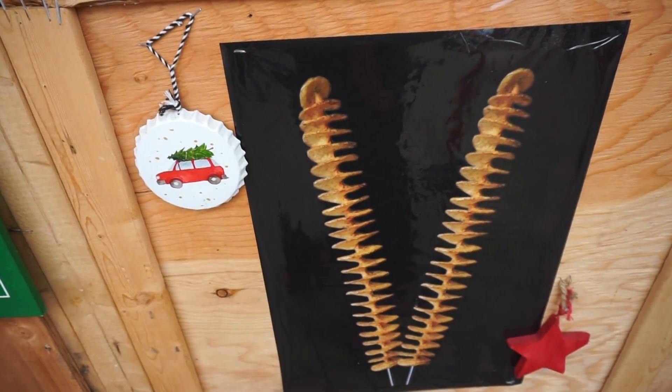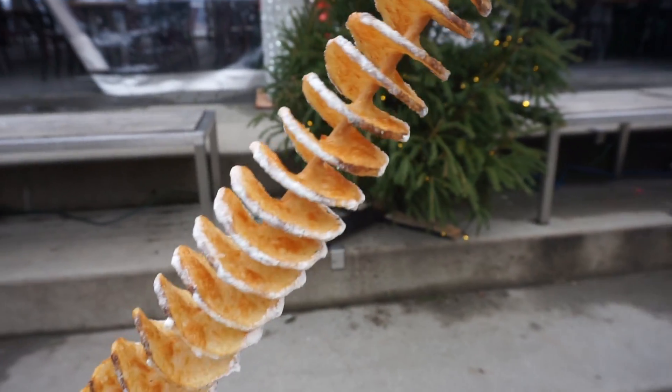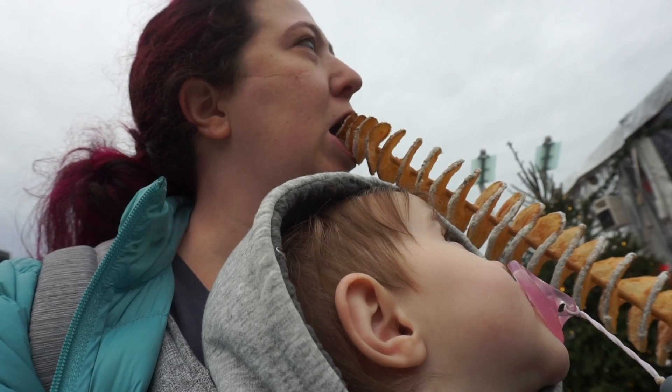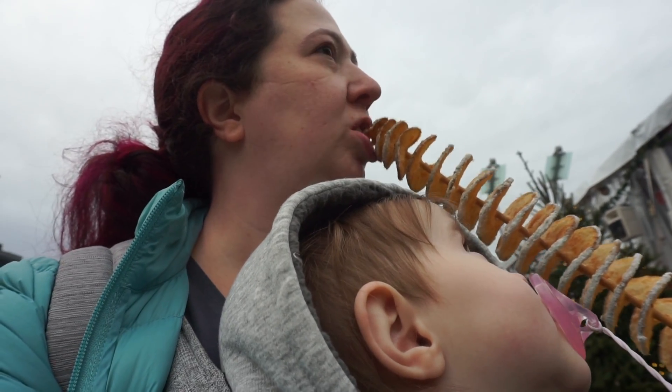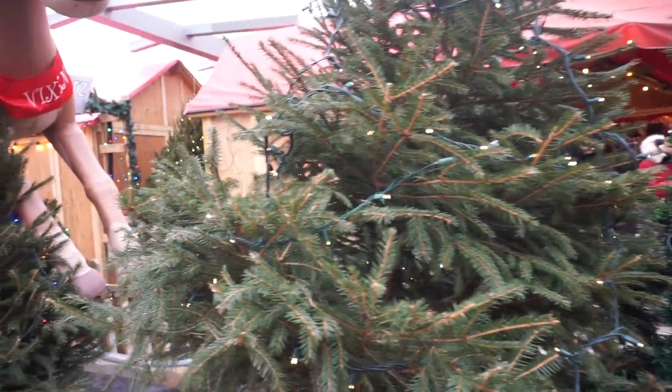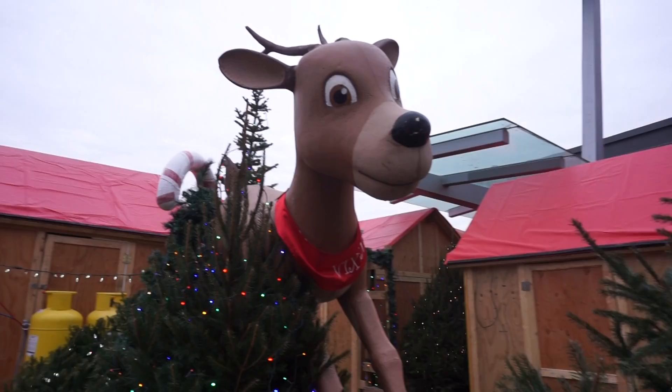We're getting a hurricane potato. And here it is! We got it with Parmesan and garlic. Are you excited to eat this? Mmm. That potato is delicious.